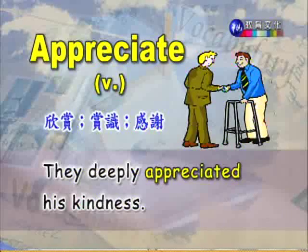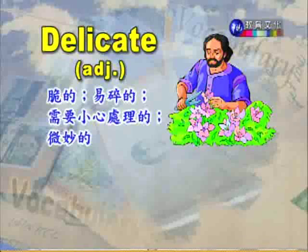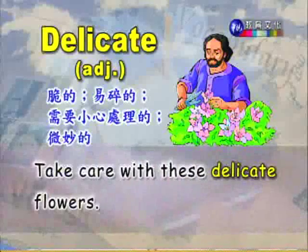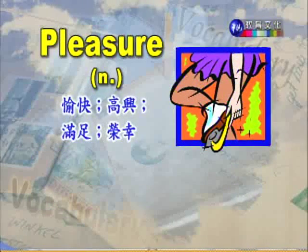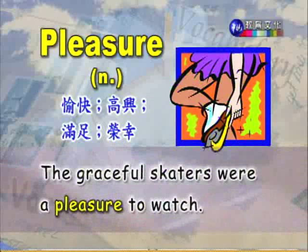第七个单字 delicate,形容词,脆的、易碎的,或者需要小心处理的,或者微妙的。Take care with these delicate flowers. 请特别当心这些娇嫩的花朵。第八个单字 pleasure,名词,愉快、高兴、满足、荣幸。The graceful skaters were a pleasure to watch. 看优美的滑冰者是一种很好的享受。